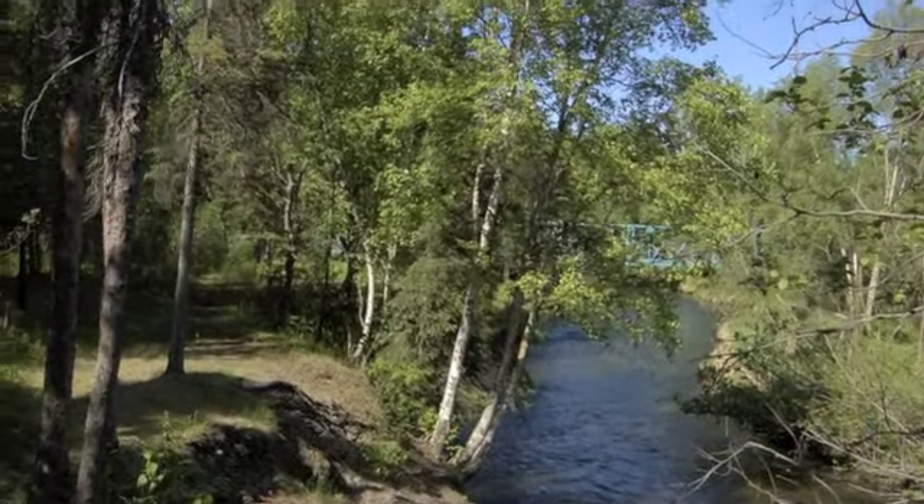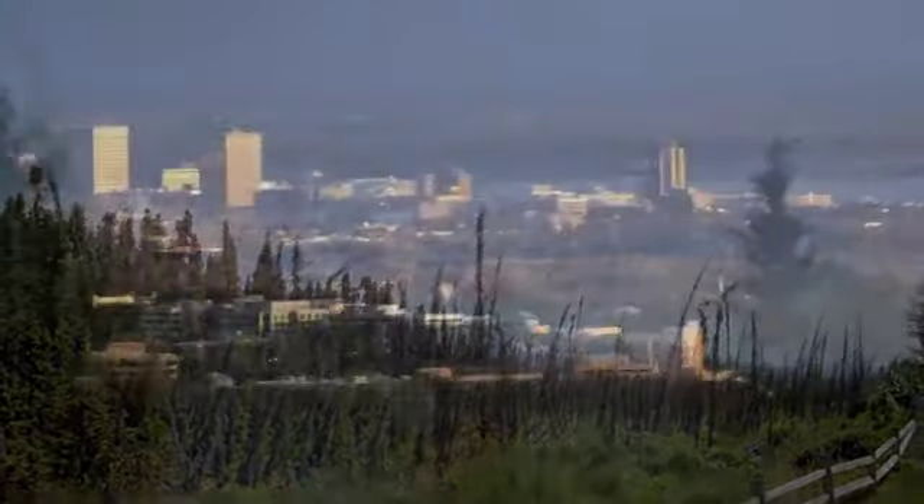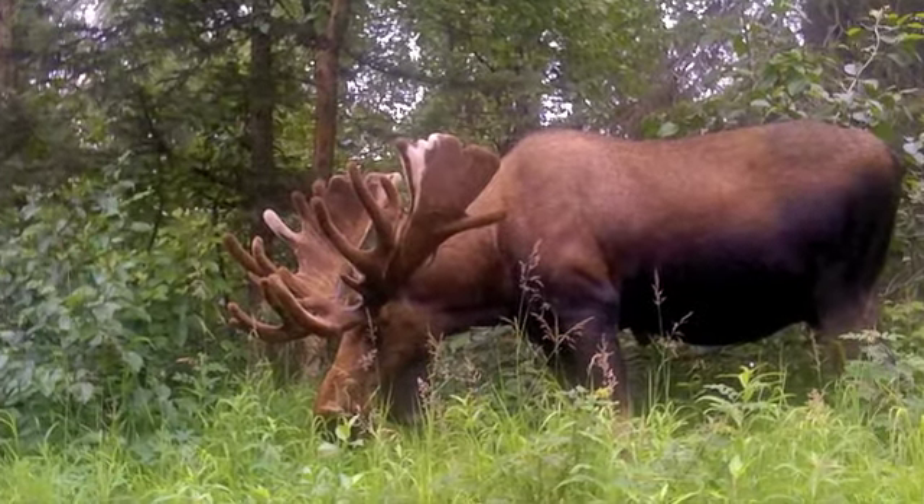With shopping, dining, and recreation just up the street, you'll consider this short and easy commute to the Bases and Anchorage's other major employment centers as added bonuses to living life at Lorne Creek Townhomes.